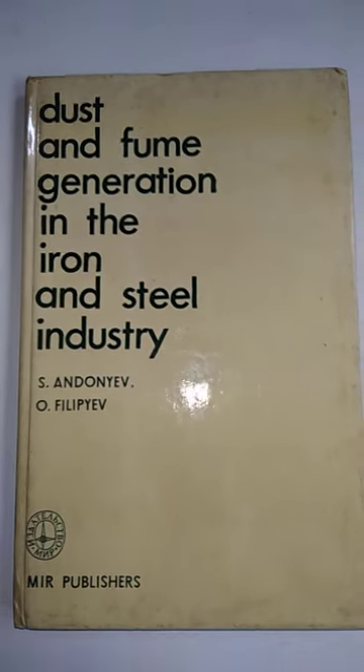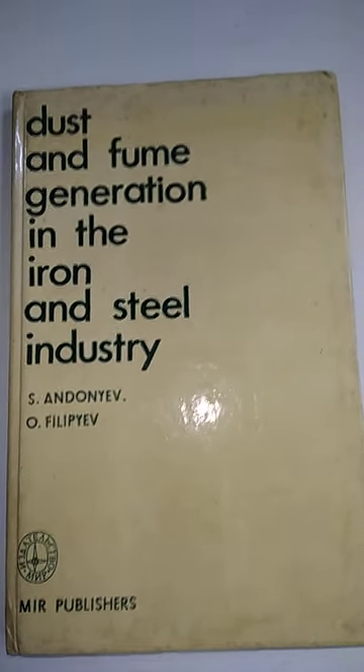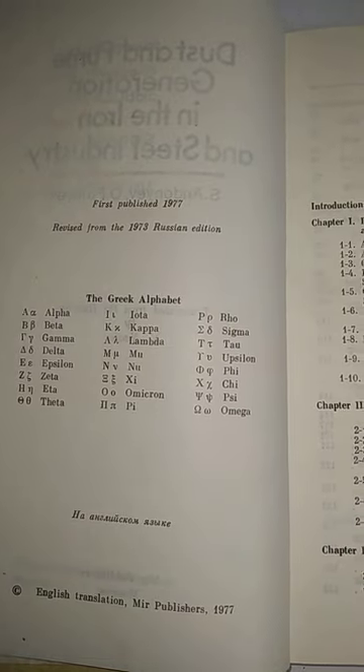We'll go to the next book. The next book is a small one: Dust and Fume Generation in the Iron and Steel Industry, published in 1977.